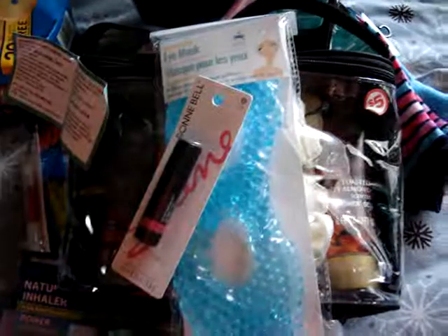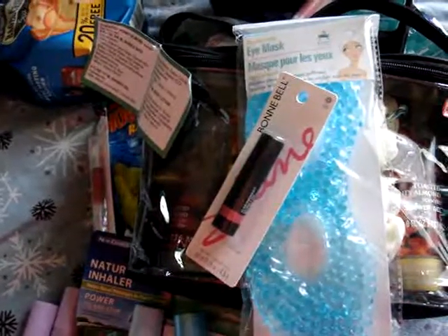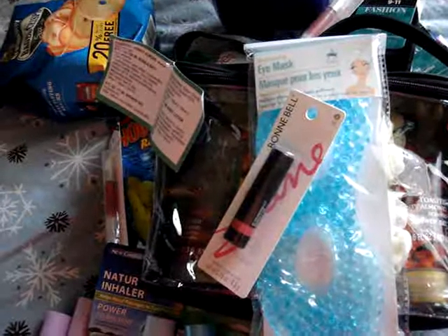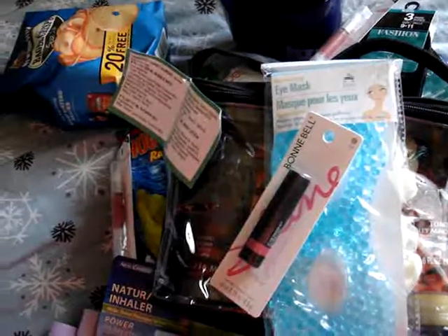That's pretty much everything I got from Dollar Tree and Family Dollar. Sorry this video is so fast. If you have any questions or want more detail on any of the items, please let me know. I appreciate you guys for subscribing and will continue to do more hauls — I have an Ulta haul coming up and also a makeup organizer review. Thanks and have a great weekend, bye!